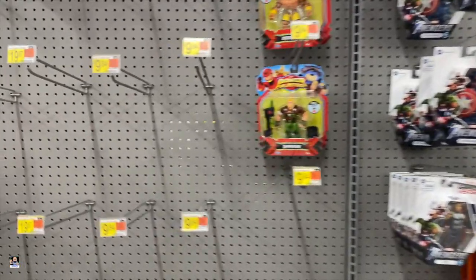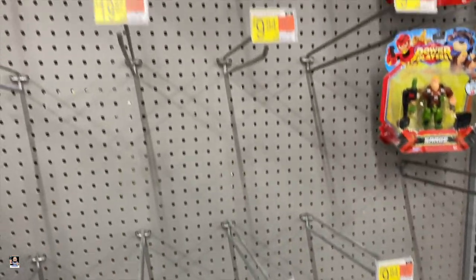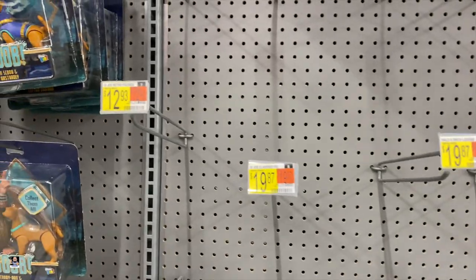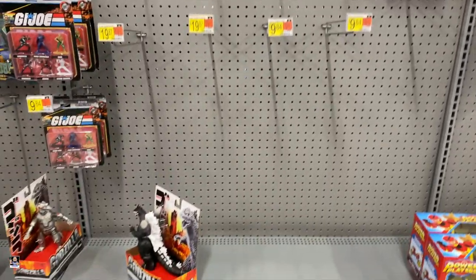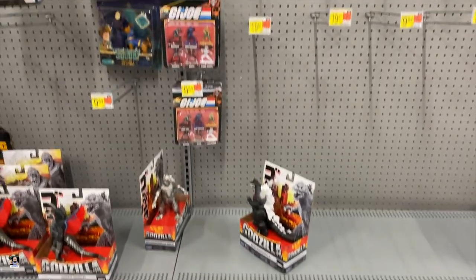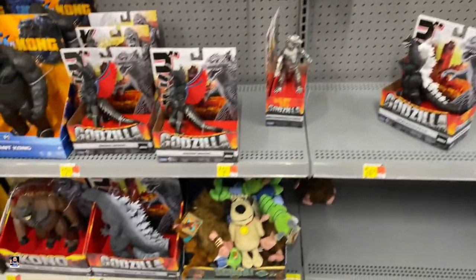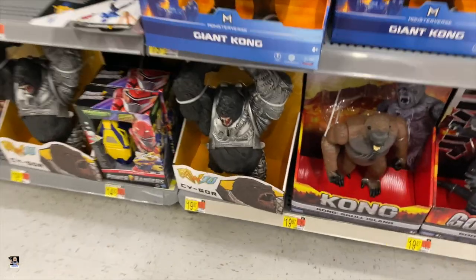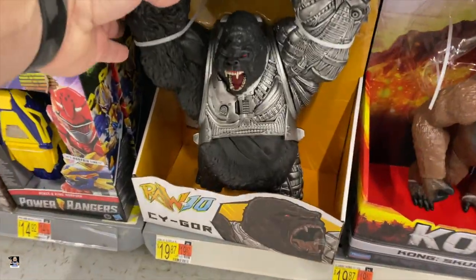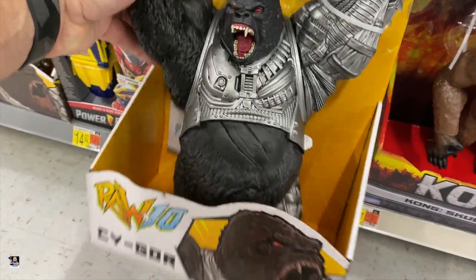Got some Gamerverse. And again, here is Halo, Master Chief, G.I. Joe, but nothing on the pegs yet. This is a Walmart I came to a couple weeks ago. We got Cygor — I'm still really considering this, I actually dig that a lot.